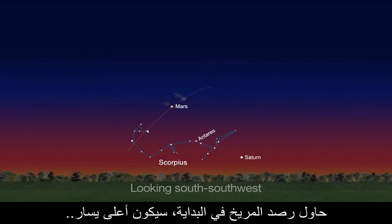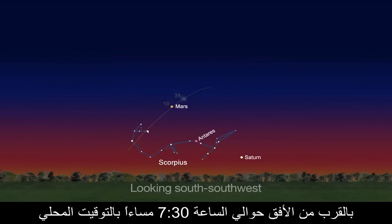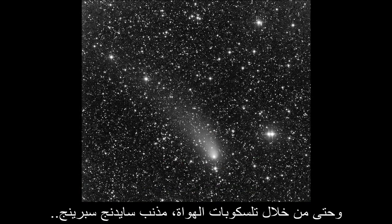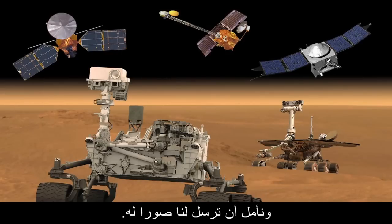Try spotting Mars first. It's to the upper left of the orange star Antares near the horizon at about 7:30 p.m. local time. Then use your binoculars to scan for the comet. Even through amateur telescopes, Comet Siding Spring may be just too faint to see. Even if it's not visible at your location, the comet will be visible to our missions currently at Mars, and we hope to get back images.